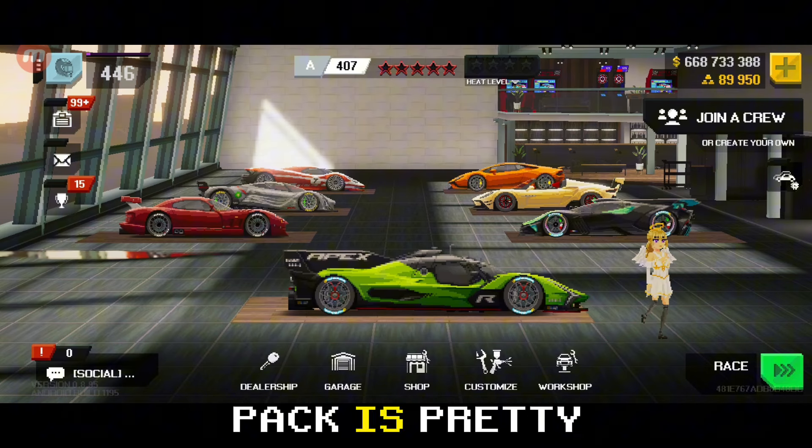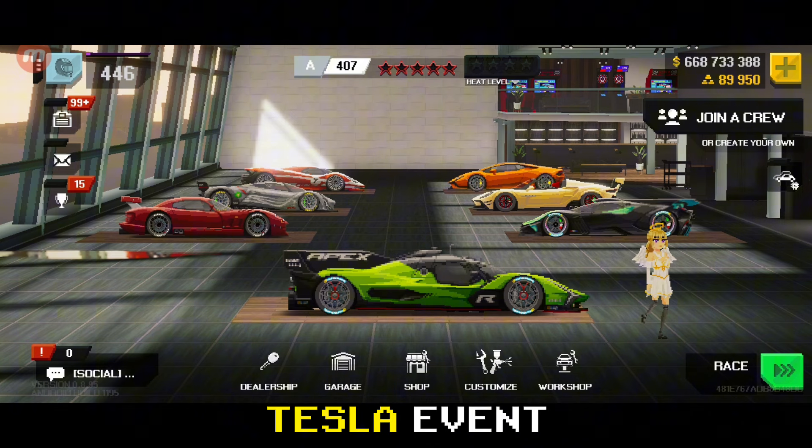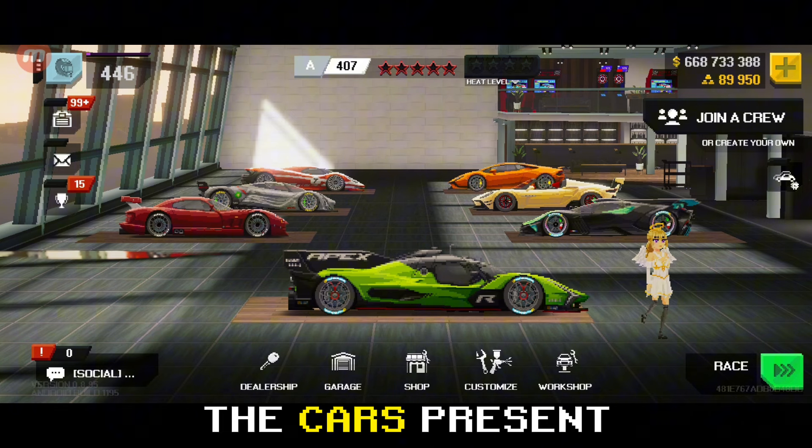The currency you get from the pack is pretty much grindable. 10k gold isn't much if you grind the Tesla event. Let's check out the cars present in the pack.